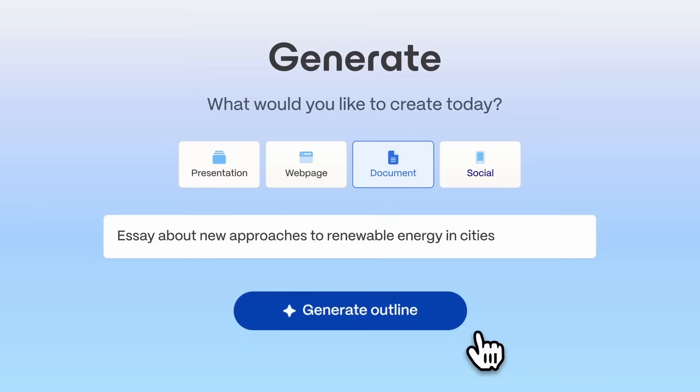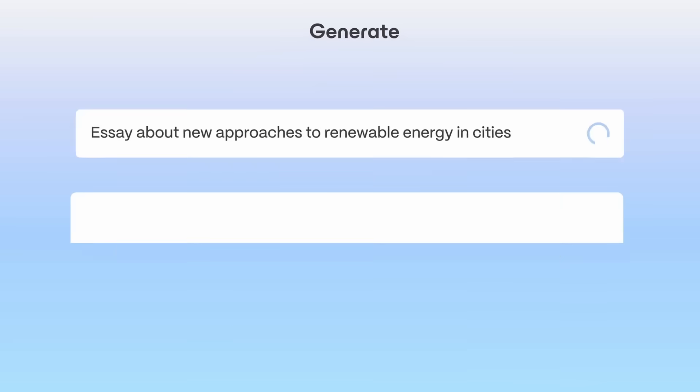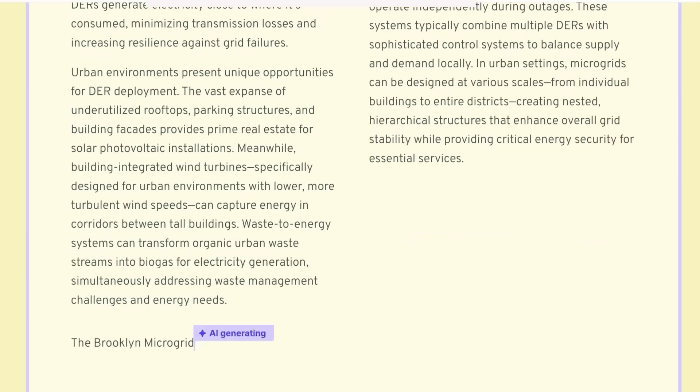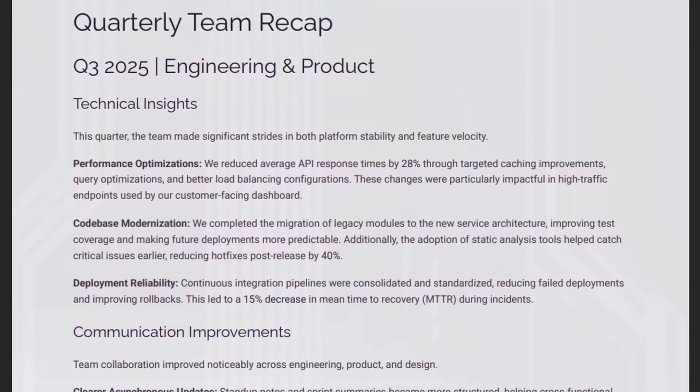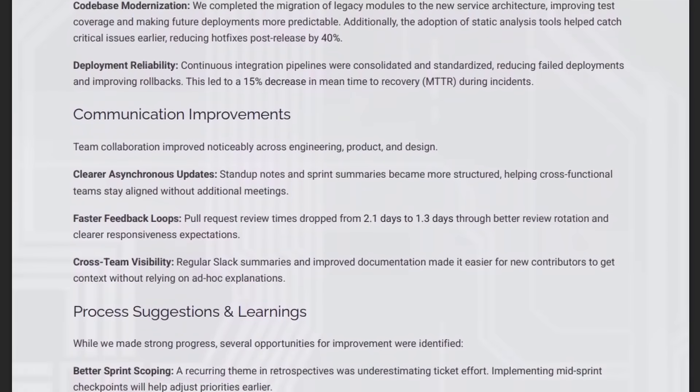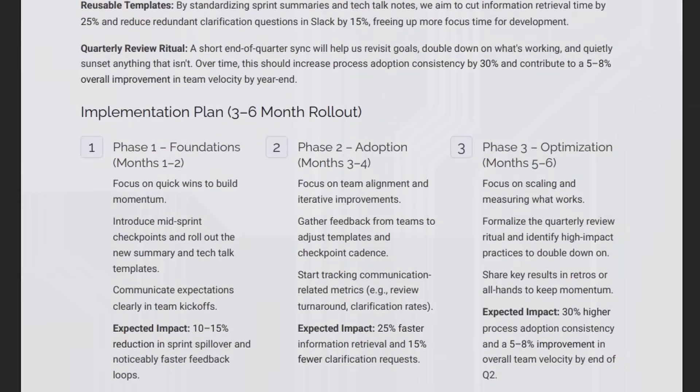Once you've got your recap, take it to your favorite document editor to make it look clean and professional. My favorite way to do this is with Gamma, which is today's sponsor. Even if they weren't sponsoring, I'd still be using it because it takes tasks that make you go, I have no time for this, and makes it look like I spent all night perfecting this deck. With Gamma, you can generate professional-looking reports, presentations, even websites in just a couple of clicks. That recap we just made — here's what it looks like after three minutes in Gamma: clean layouts, beautiful formatting, headers that actually line up, and no PowerPoint trauma in sight.